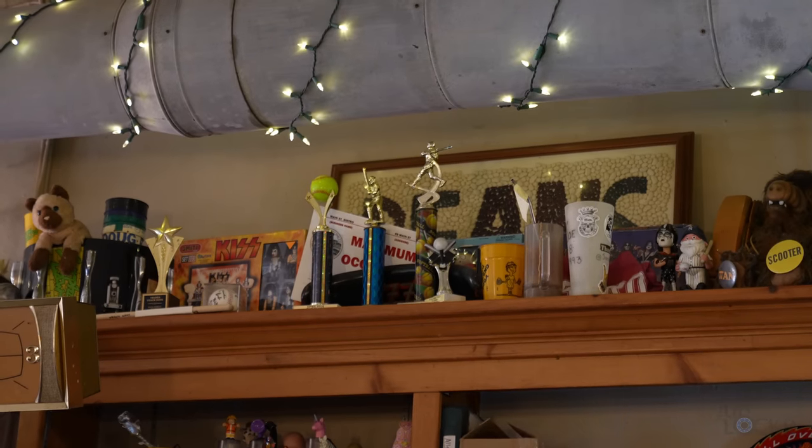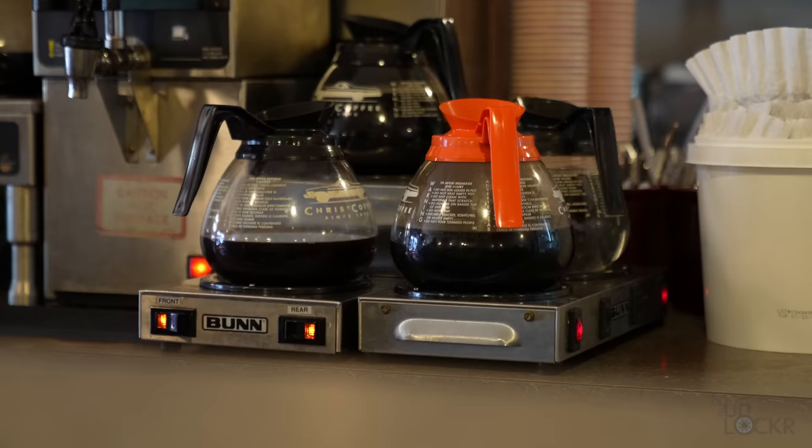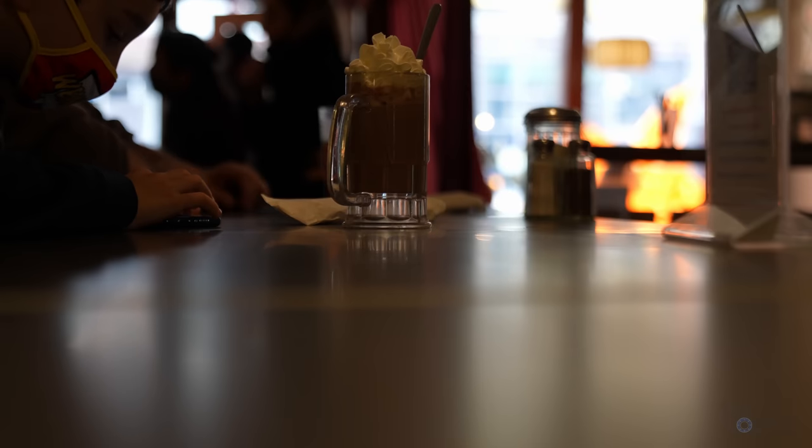Coffee. Check. This is the Main Street Bistro, and it's everything right about a small town diner. It's super quick, good food, hot coffee ready to be poured. And it seems like every other person that comes in here is good friends with somebody that works here.